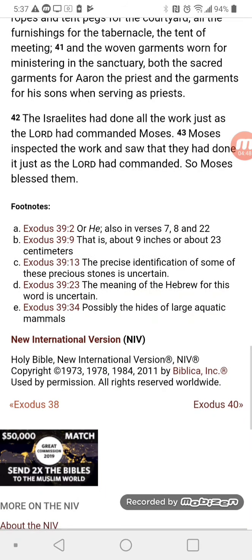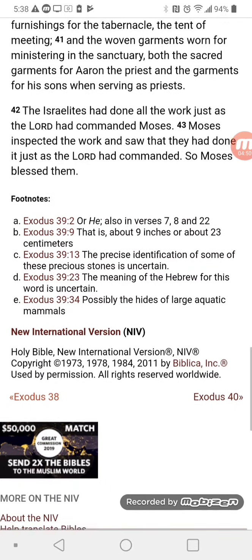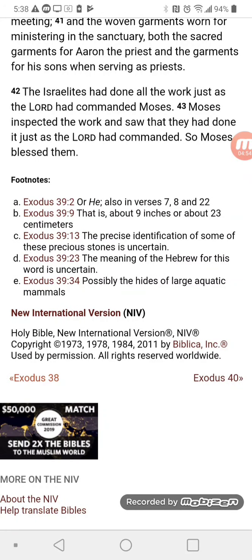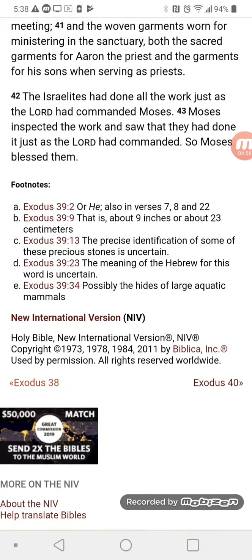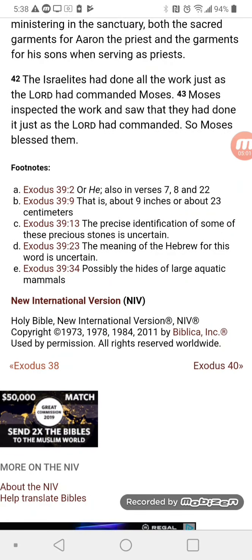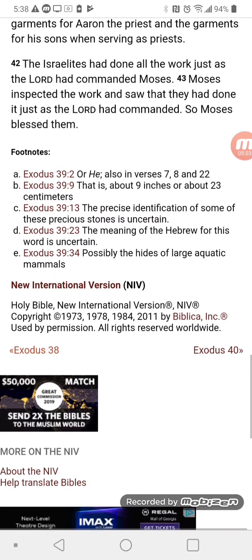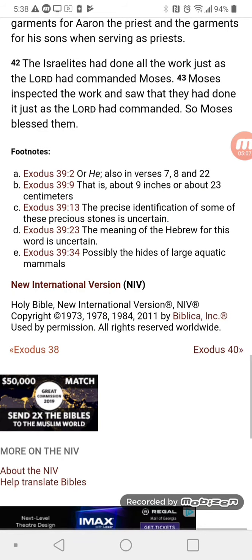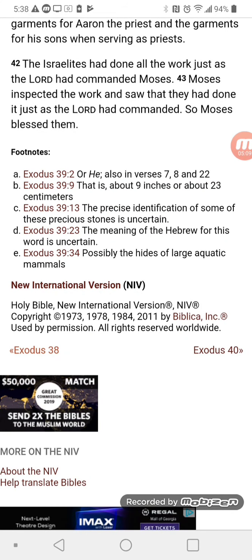All the furnishings for the tabernacle, the tent of meeting, and the woven garments worn for ministering in the sanctuary, both the sacred garments for Aaron the priest and the garments for his sons when serving as priests. The Israelites had done all the work just as the Lord commanded Moses. Moses inspected the work and saw that they had done it just as the Lord had commanded. So Moses blessed them.